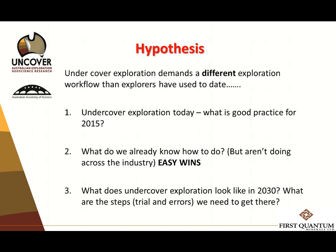What are we going to have to do to achieve the Uncover vision, which is to be as good at exploring undercover as we are at the surface today? That statement should be met with almost horror if we think about our current exploration abilities at the surface, from the sort of statistics we see from the likes of Richard.